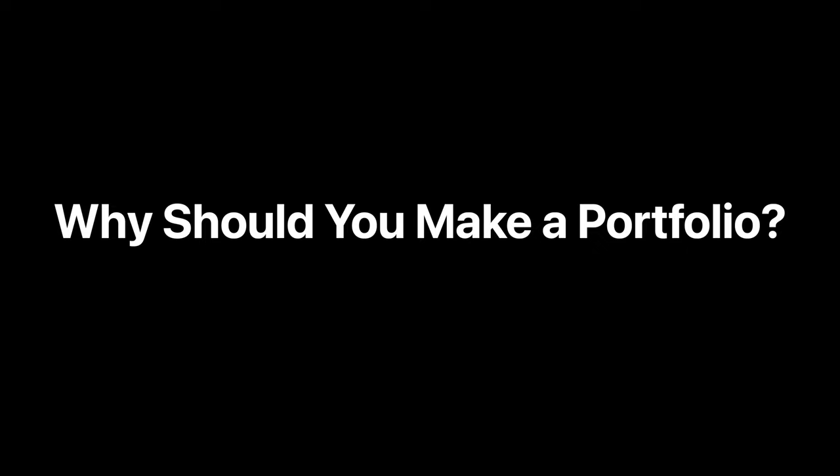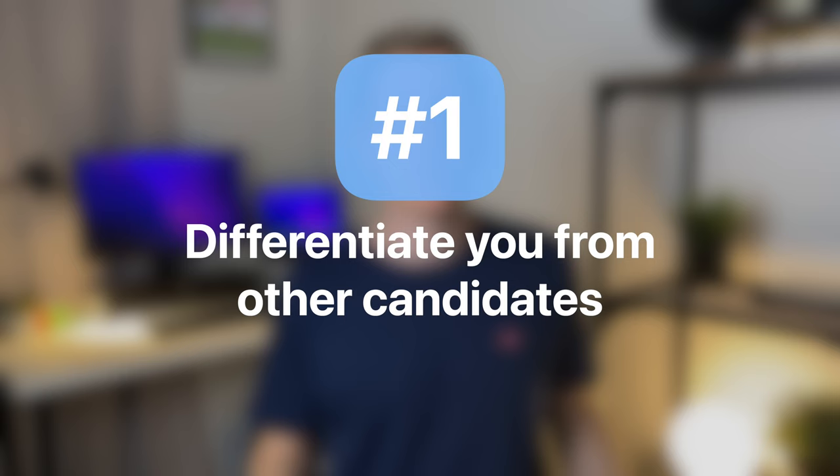Why should you go through the effort and actually make a portfolio? There are three main reasons. Number one is that it will differentiate you from other candidates. The majority of people applying to new jobs will only include a resume and perhaps a cover letter if required. But by also including a portfolio, you're giving the recruiter a reason to progress your application because you've gone the extra mile and don't blend in with all the other applications that all look the same.